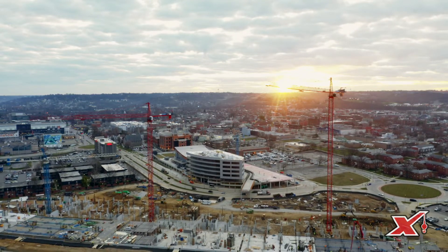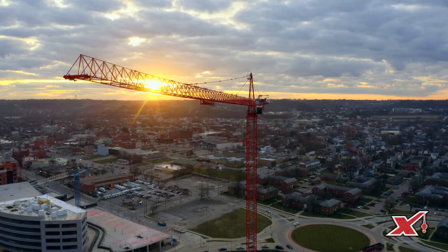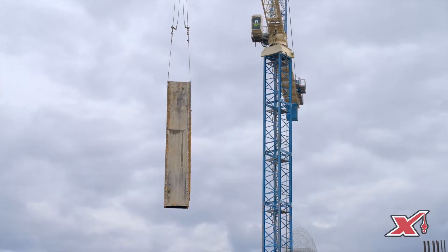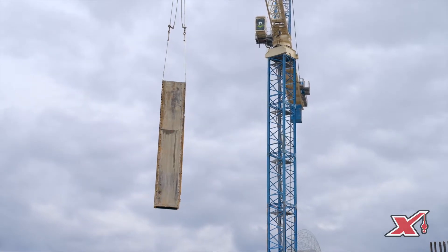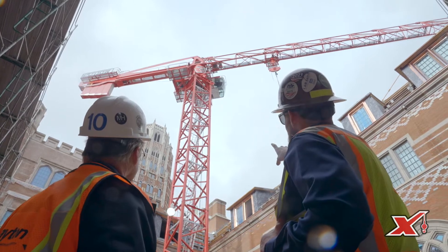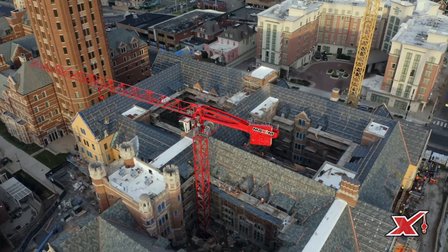Usually if there's a tower crane on the site, it is the main lifeline for the whole job site — it's feeding materials to all the subcontractors. You can't miss it on the job site; it dominates the visual site itself. My name is Matt Heiden, I'm the Vice President of the Tower Crane Division at Maxim. I've been here 27 years.